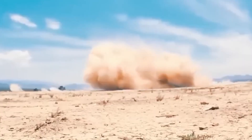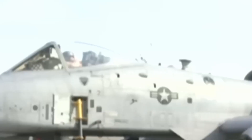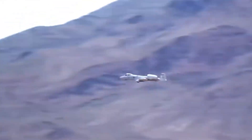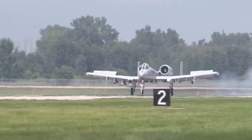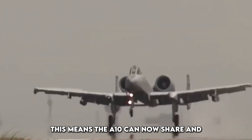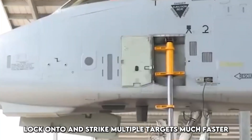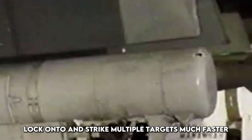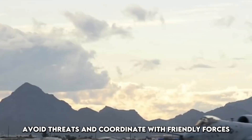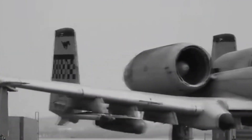Avionics upgrade: one of the most dramatic changes to the A-10 lies inside the cockpit. The old analog dials and green radar screens are gone. In their place, you'll now find fully digital multifunction displays (MFDs), helmet-mounted cueing systems, and a glass cockpit that rivals modern fighters. The upgraded avionics include the Advanced Targeting Pod (ATP), digital moving maps, and state-of-the-art data links. This means the A-10 can now share and receive real-time information with other aircraft, drones, and ground units. It also allows the pilot to identify, lock onto, and strike multiple targets much faster. The improved communication and navigation systems make the A-10 far more situationally aware — pilots can fly into complex battlefield environments, avoid threats, and coordinate with friendly forces with a level of efficiency and safety never possible before.